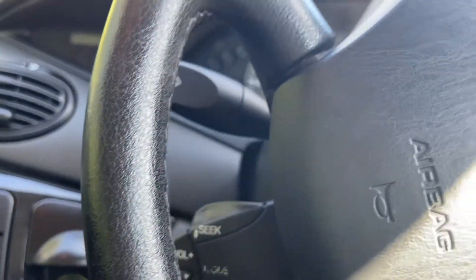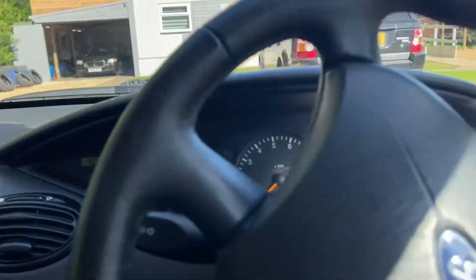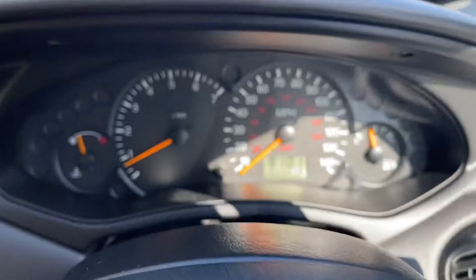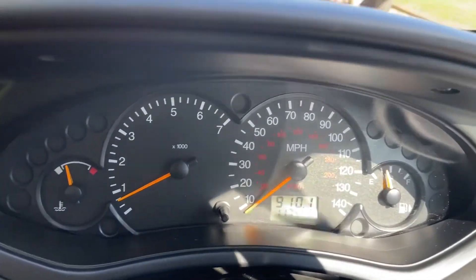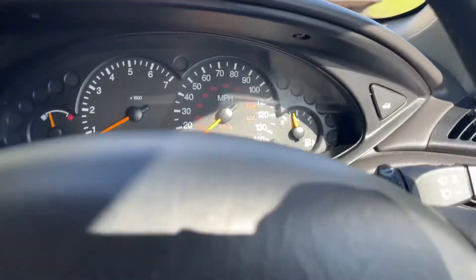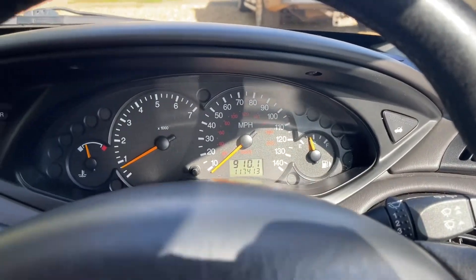Back in the day there weren't that many optional extras, so as soon as you see a button you're like, 'yeah, awesome.' It's got 117,413 miles — there we go. Over a quarter tank of fuel — happy days.